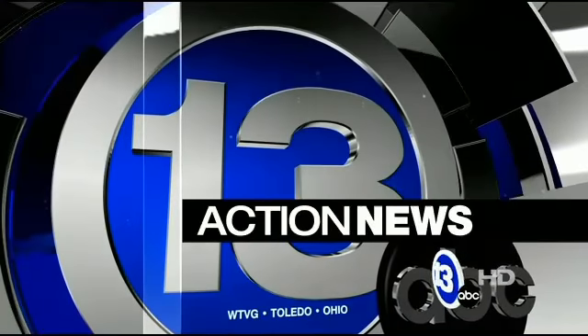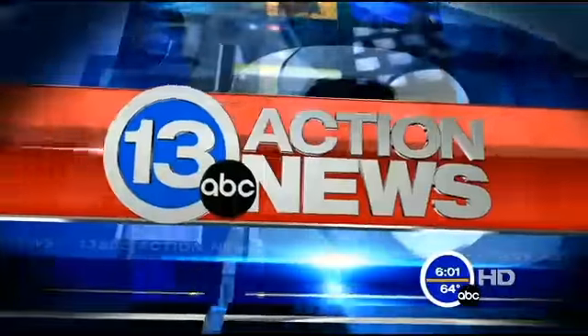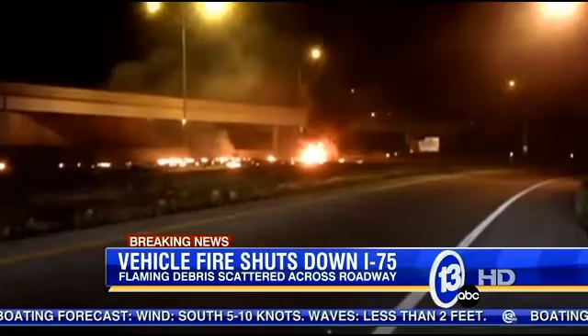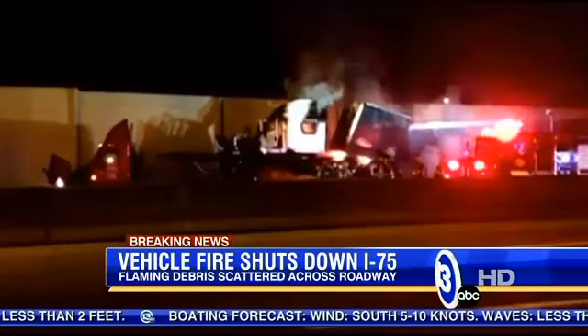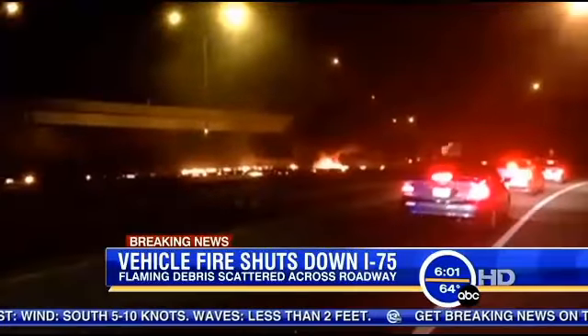Toledo, this is 13 ABC Action News. We are following some breaking news this Wednesday morning. Take a look at this video from overnight — two semis crashing early this morning on I-75 near the Ottawa River Road exit. The crash sparked a massive fire that left debris scattered across the roadway, and a lot of that debris was on fire itself.